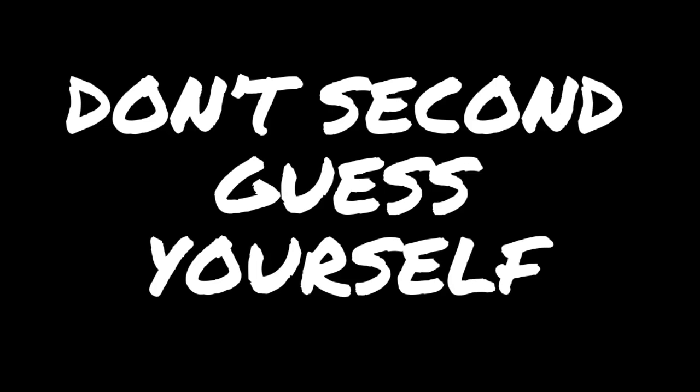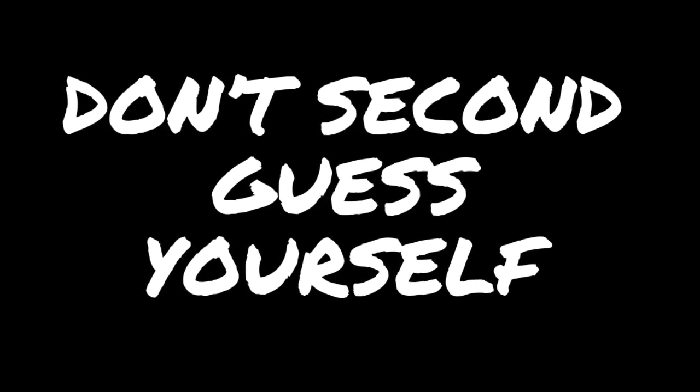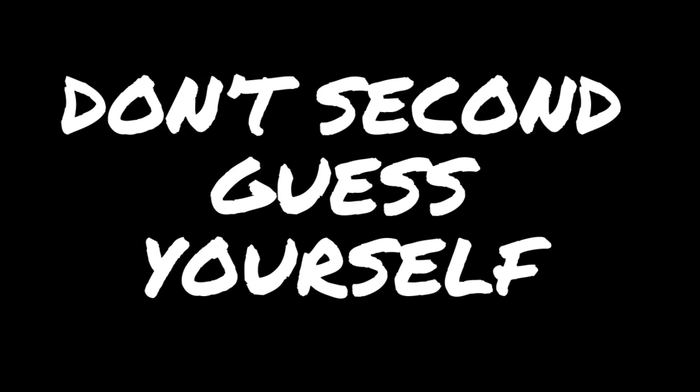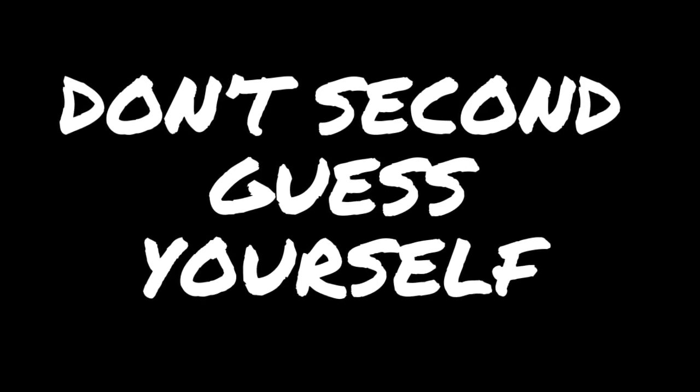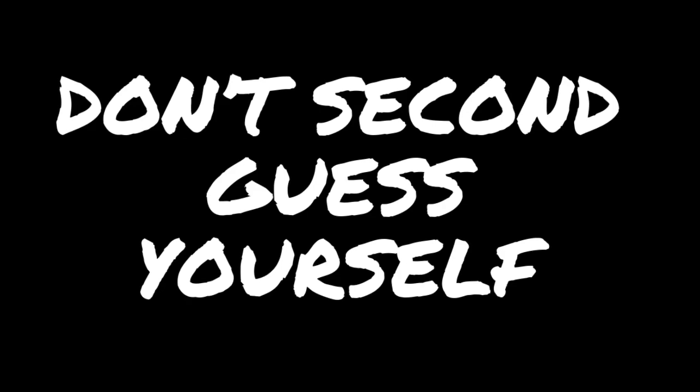The next tip is not to second-guess yourself. This goes with not wasting time on difficult questions. A lot of times students can narrow it down to two choices and then they get stuck. So go with your gut and don't change it, because a lot of times students are wrong when they actually go back and change their answers.